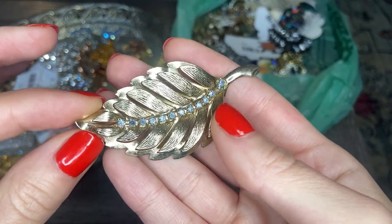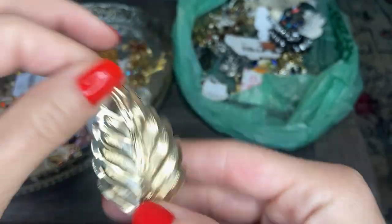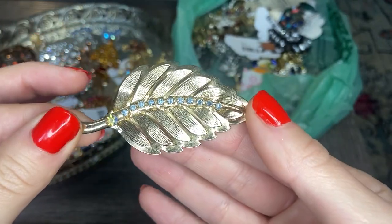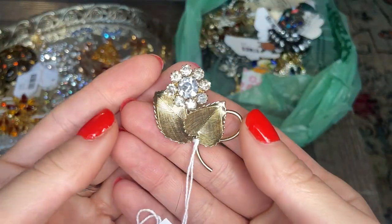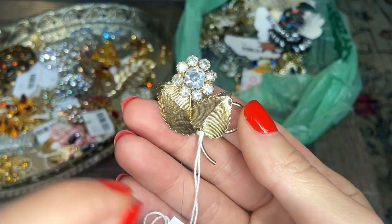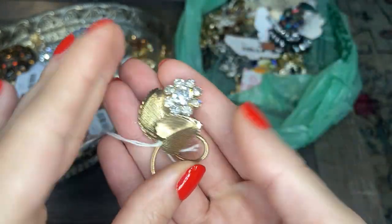Here we have a gold tone leaf with some AB and white rhinestones, in nice condition. And this one's a pretty gold tone white rhinestone flower.